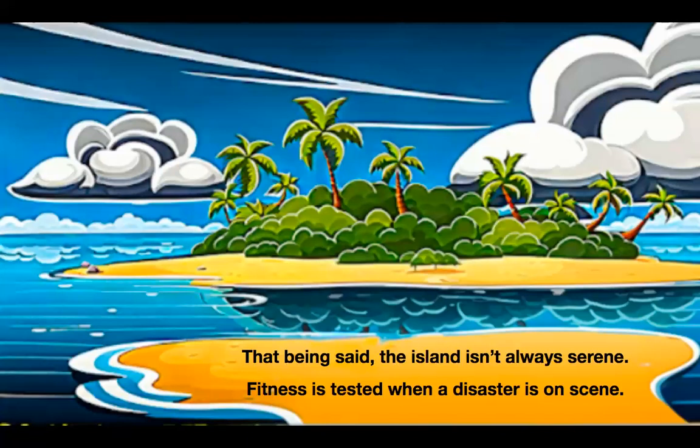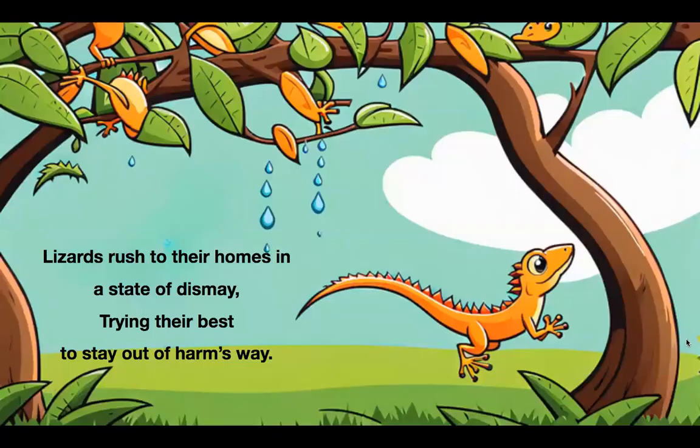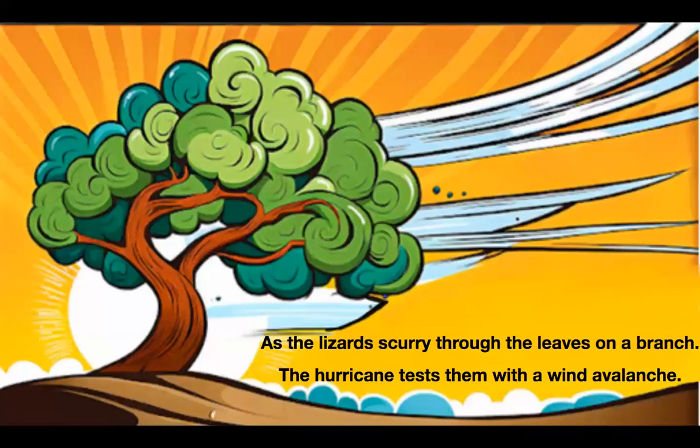That being said, the island isn't always serene. Fitness is tested when a disaster is on scene. An abundance of rain leads to a hurricane's rise. Gushing winds and waves leave the animals in cries. Lizards rush to their homes in a state of dismay, trying their best to stay out of harm's way. As the lizards scurry through the leaves on a branch, the hurricane tests them with a wind avalanche.